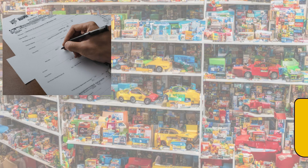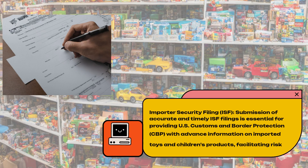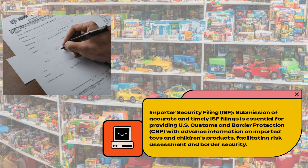Importer Security Filing (ISF). Submission of accurate and timely ISF filings is essential for providing U.S. Customs and Border Protection with advance information on imported toys and children's products, facilitating risk assessment and border security.